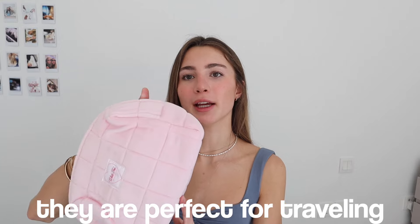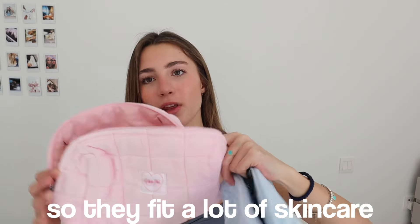These bags are adorable — they're perfect for traveling, like with makeup and skincare. These are called the Lovers Cosmetic Bags. I got one in pink and one in blue because I couldn't choose. They're such Pinterest vibes — I feel like I see these types of things all over my Pinterest. They're really big so they fit a lot of skincare and everything inside.